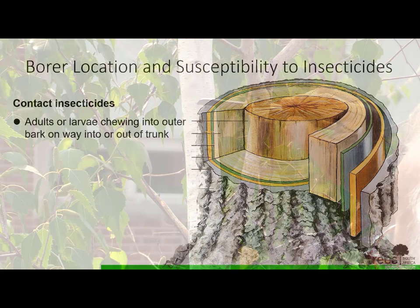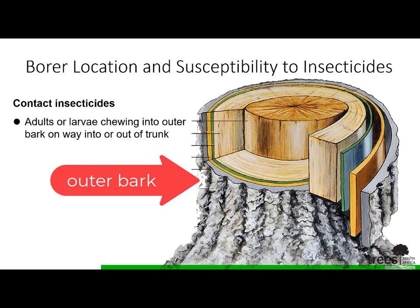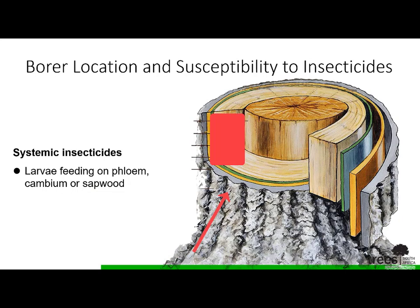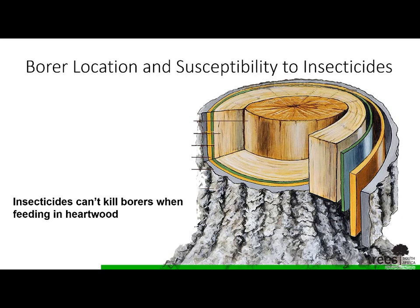Contact insecticides can be applied to the trunk of a tree to kill adults or larvae chewing into the outer bark on their way into or out of the trunk. Systemic insecticides applied to the base of the tree that penetrate the active sapwood will kill larvae feeding on phloem, cambium, or sapwood.